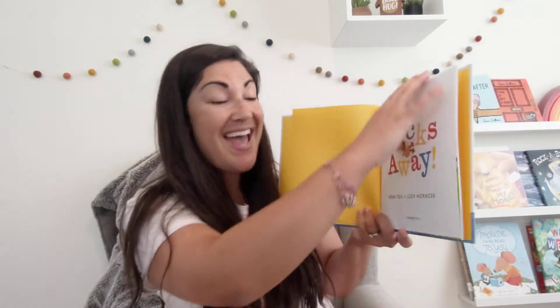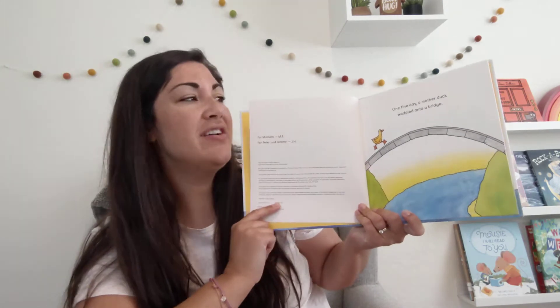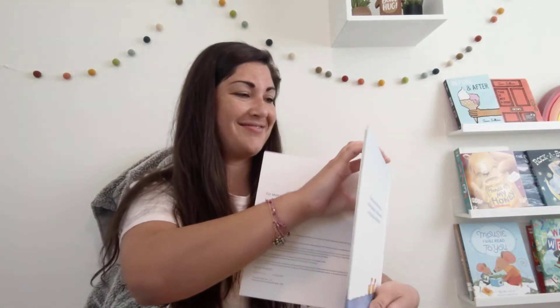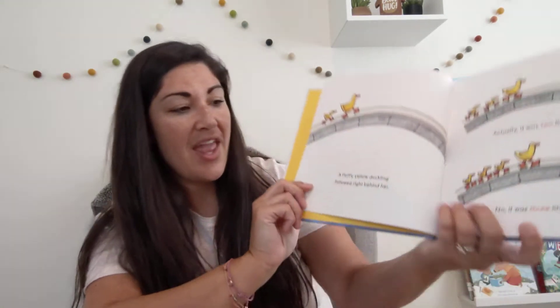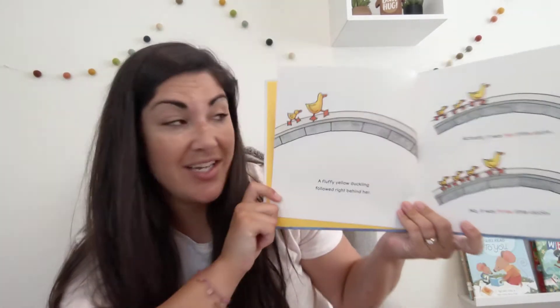Ducks Away! One fine day, a mother duck waddled onto a bridge. Can you waddle? A fluffy yellow duckling followed right behind her.